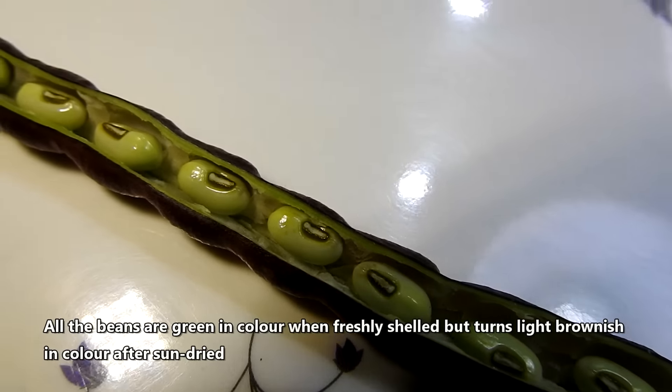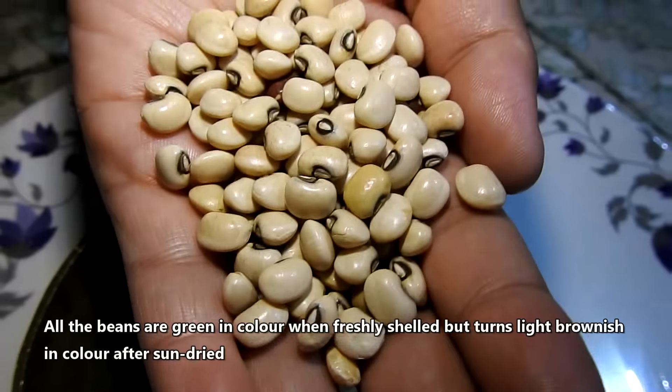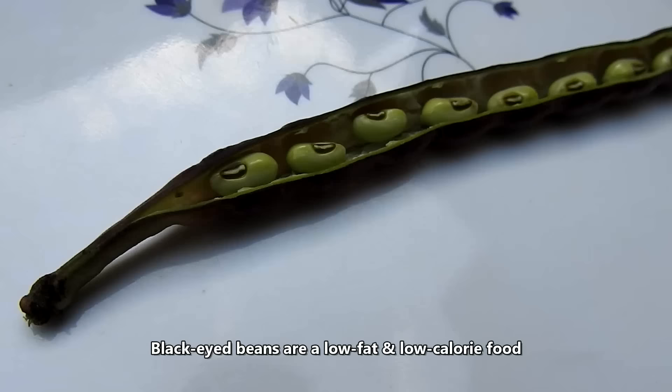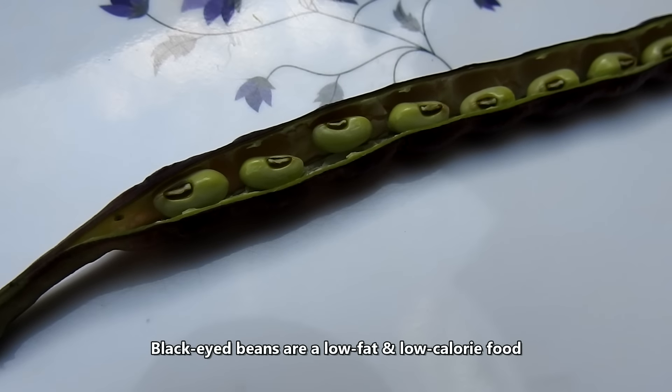All the beans are green in color when freshly shelled, but turn light brownish in color after sun dried. Black Eyed Beans are a low fat and low calorie food.